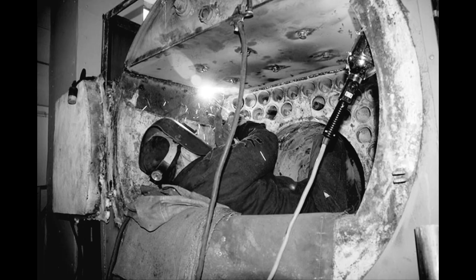During the steam era, several advances in locomotive design were developed at Colony Shops, including welded boilers and roller bearing side rods.